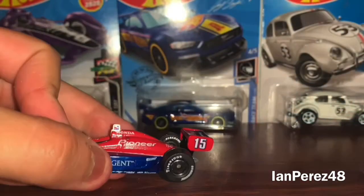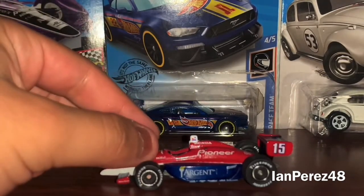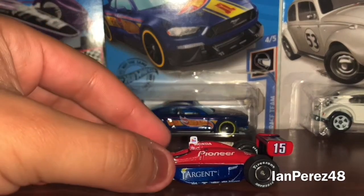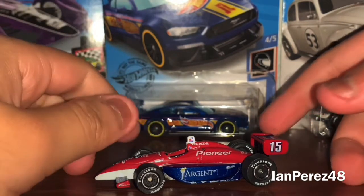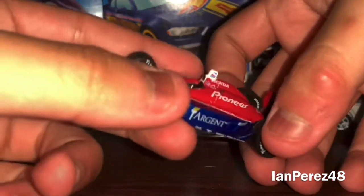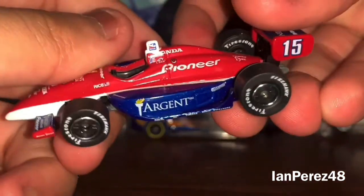All right, here we go. Now this is the car out of its package. All right, so here we are — this is Buddy Rice's 2005 Team Argent car. Let's get to it, shall we?